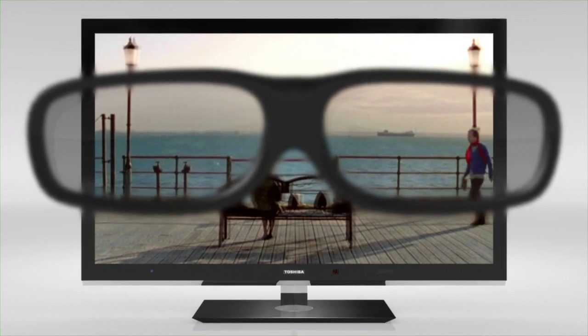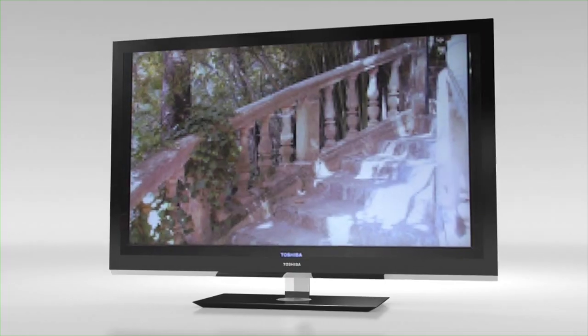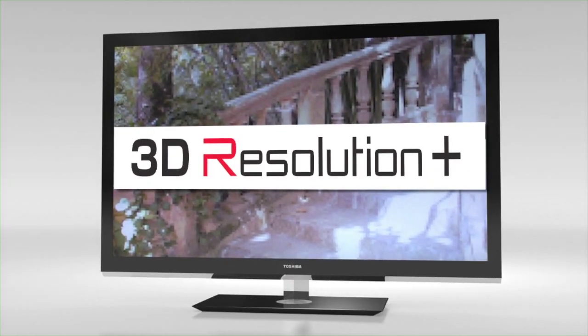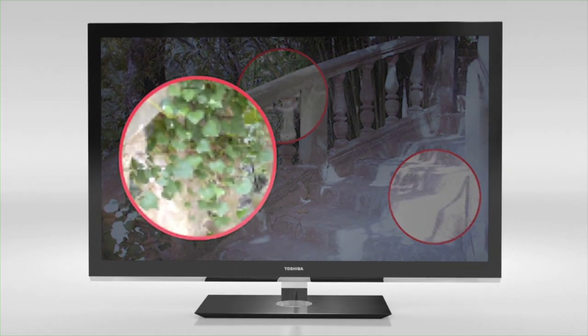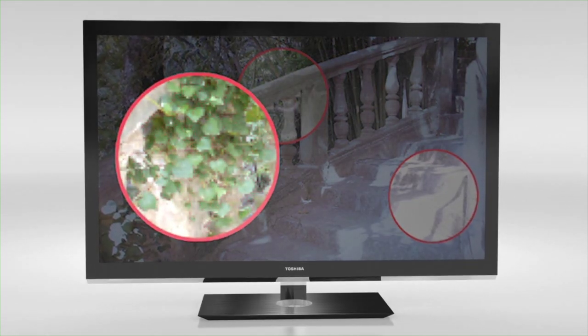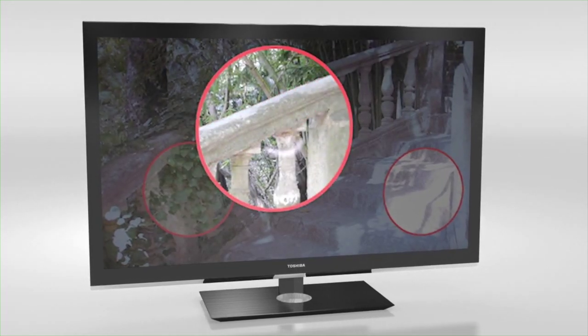This ensures ideal image quality in 3D, just as in 2D. And the Toshiba developed 3D Resolution Plus functionality automatically corrects digital 3D broadcasting signals, resulting in a significantly sharper, more detailed 3D TV experience.